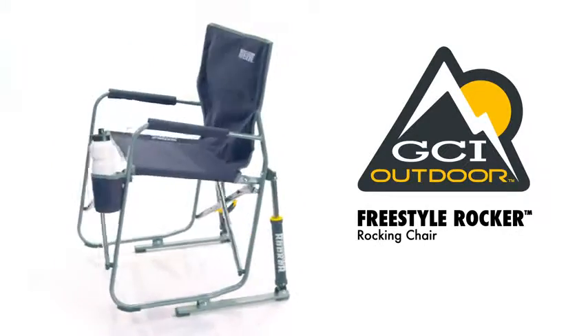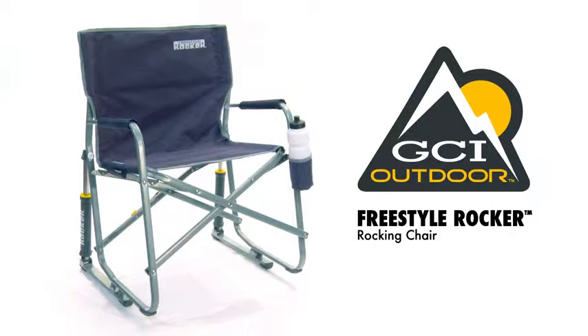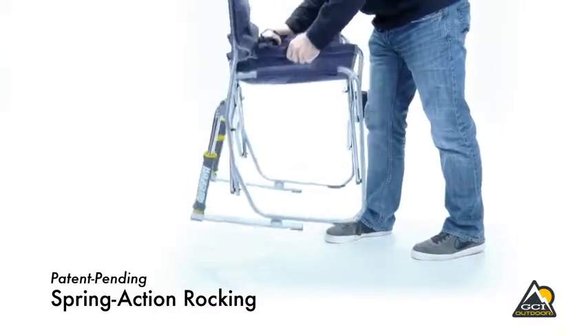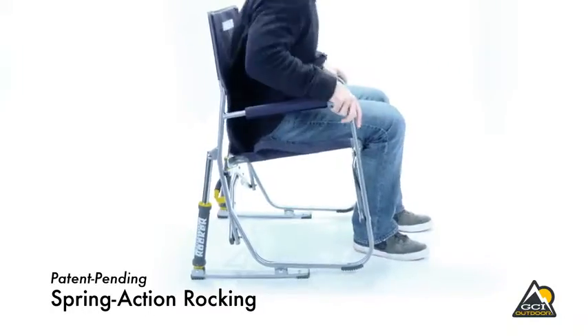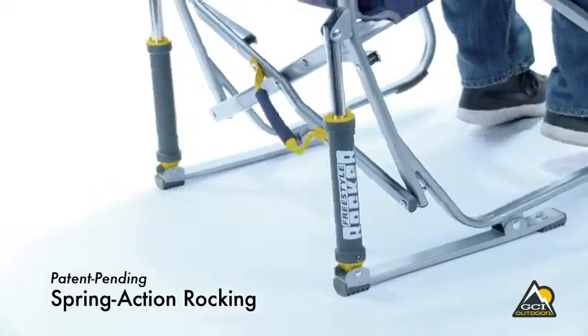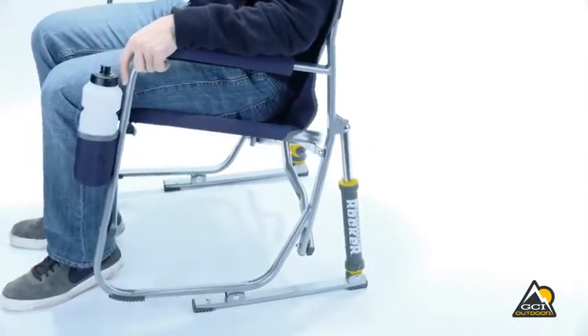Why is a rocking chair so universally loved? Because of the sense of total relaxation and stress relief it creates. The Freestyle Rocker from GCI Outdoor is a portable rocking chair for all of your on-the-go adventures. With a patent-pending spring action rocking technology, the chair rocks smoothly with its uniquely designed rock shocks, providing a smooth and relaxing rocking motion on soft or hard terrains.